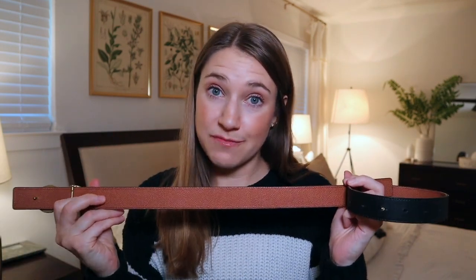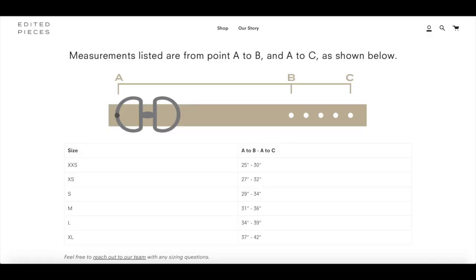Another accessory option from a small business is Edited Pieces, with this beautiful horse bit belt. You can wear it with a dress, slacks, or everyday blue jeans with a little shirt tucked in. What makes it even more practical is that it's reversible — you get a brown side and a black side, so you'll pretty much never need any other belt again. It's really great quality, the size chart is super helpful, and it's basically gifting two belts in one.